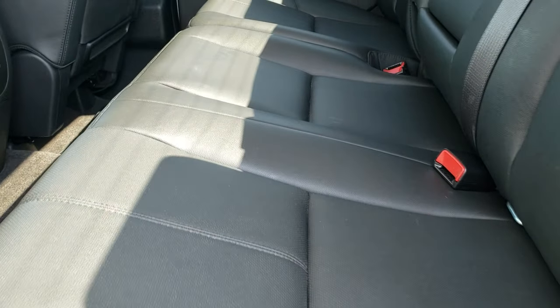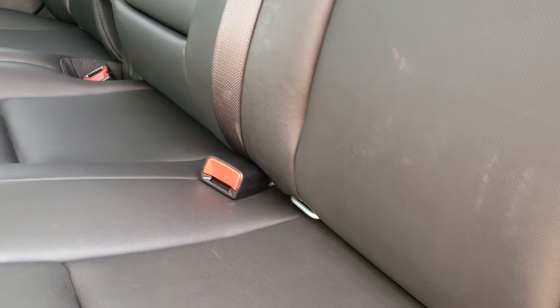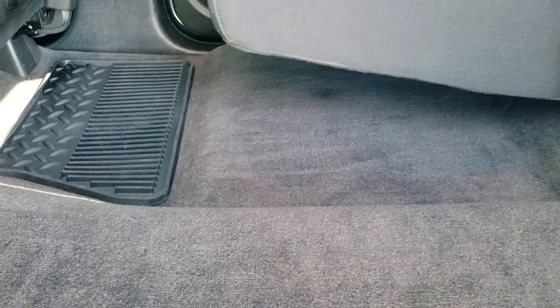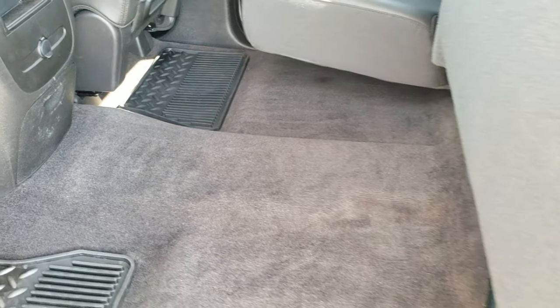The back seats are just as clean as the front seats — no rips, no tears. Back here looks like they've hardly ever been sat in. You've got your LATCH child safety system for car seats. Fixed glass rear window with defrost. The carpeting and floor mats back here are in excellent condition — no rips, no tears. All weather floor mats in the back as well.